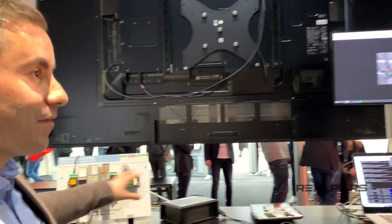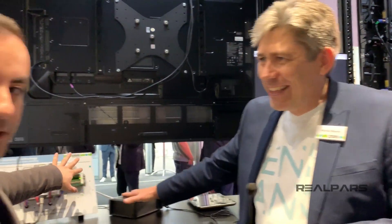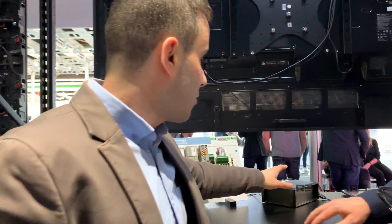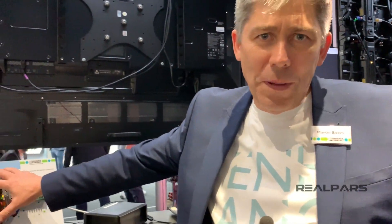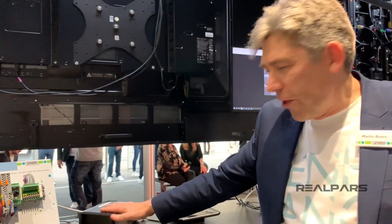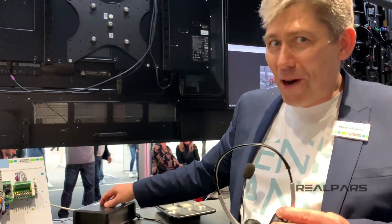This setup here is running different applications for our demonstrations — it's a different thing, you can filter this one out when you're watching. The setup we're demonstrating is this one connected to the computer, which is connected directly to the internet. This is really just a copy of the PLC running on my desk back in my office.